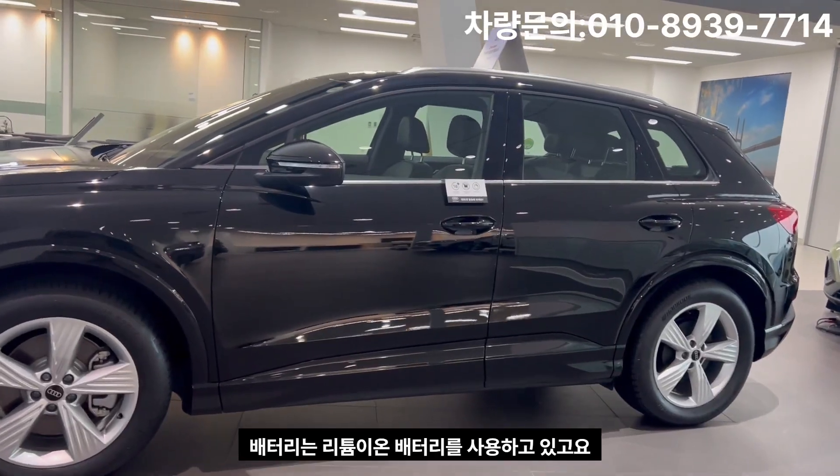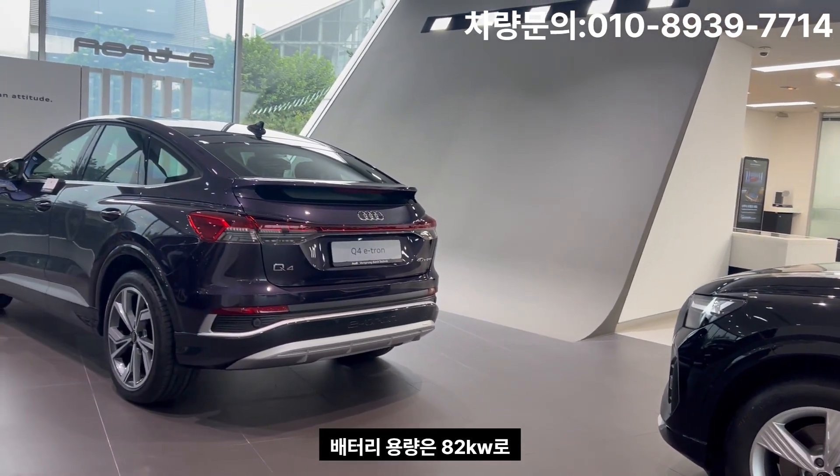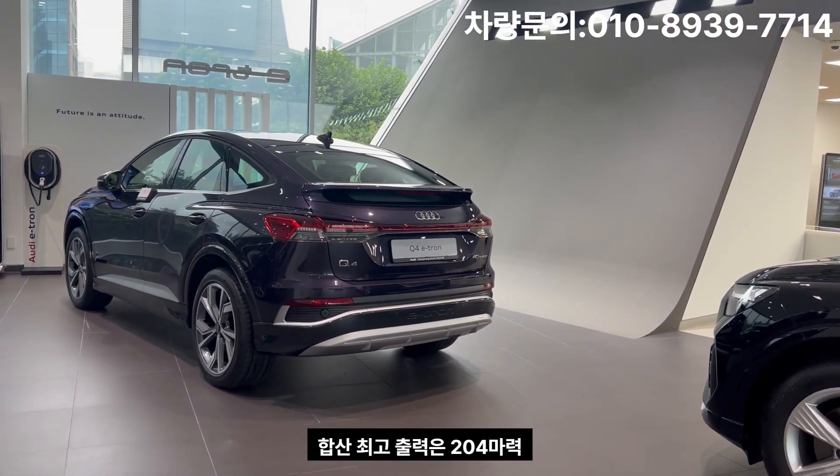The battery is a lithium-ion battery. The battery capacity is 82 kWh, and the total power is 204 hp.